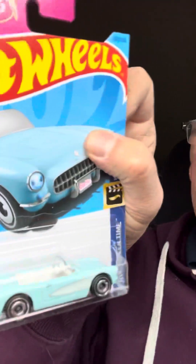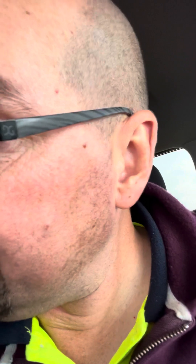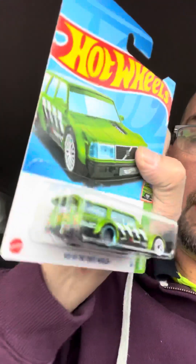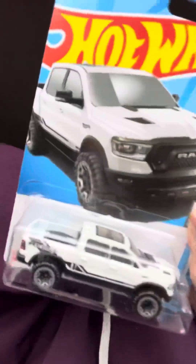I got one of the Barbie Corvettes — not that I've seen the movie, but whatever, that's fine. And I got a Volvo wagon. I was hoping that might be a treasure hunt as well because it's kind of shiny green, but it's not quite the same.